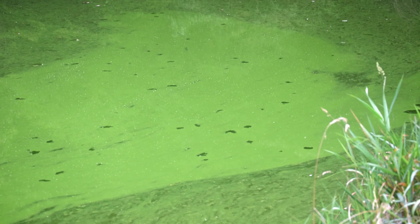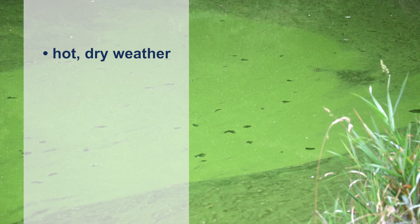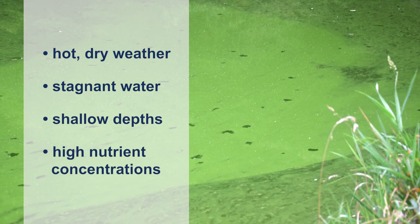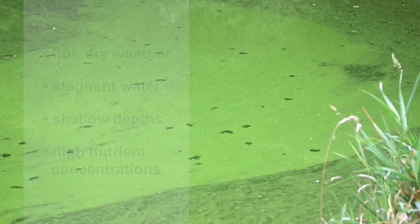Harmful algae blooms occur most frequently during hot, dry weather in July, August, and September. Ponds with lots of stagnant water, shallow depths, and high nutrient concentrations — especially phosphorus from fertilizers, manure, or runoff — are most likely to experience HABs.